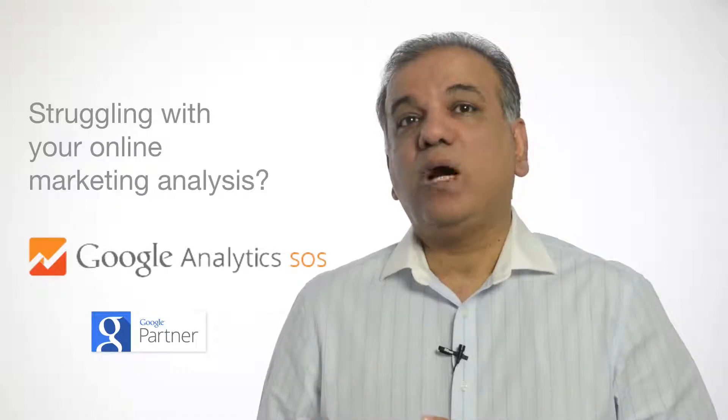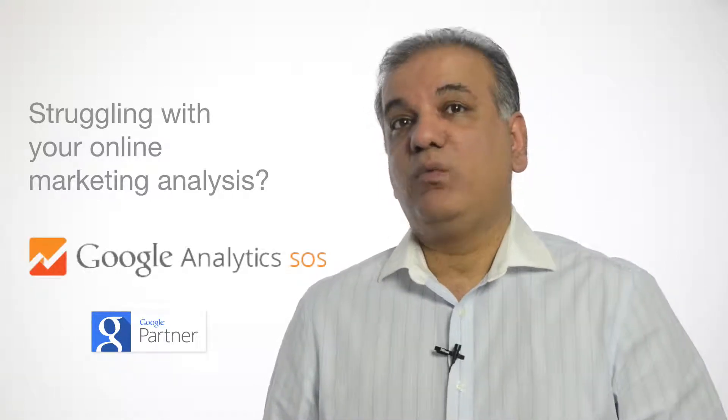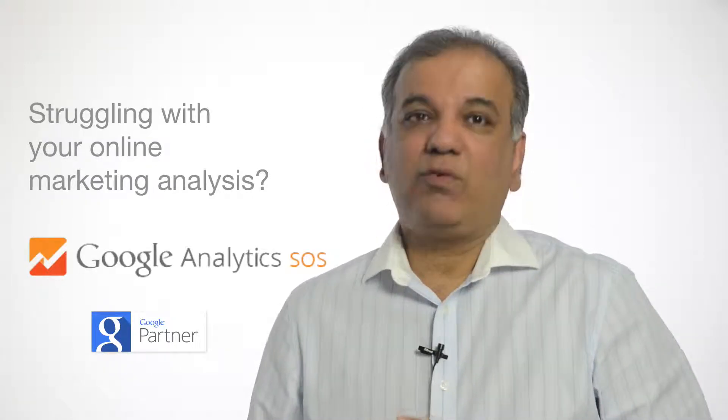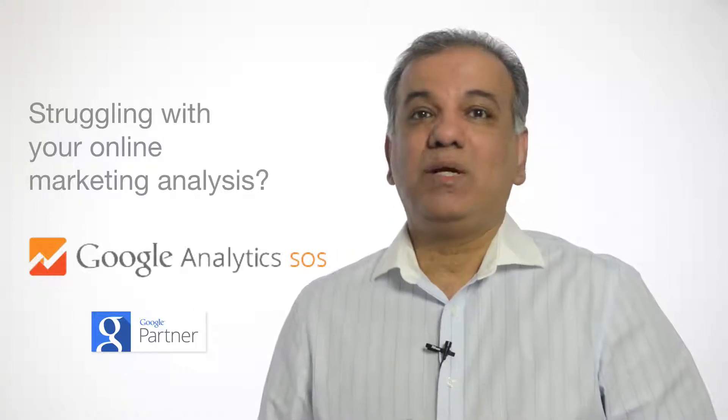You'll be amazed as to how much information you can extract from Google Analytics, which will drive your online marketing forward. Thanks for watching this video and I very much look forward to helping you with your online marketing.